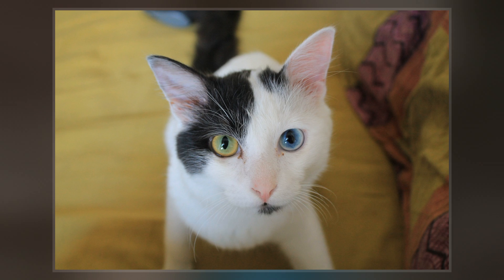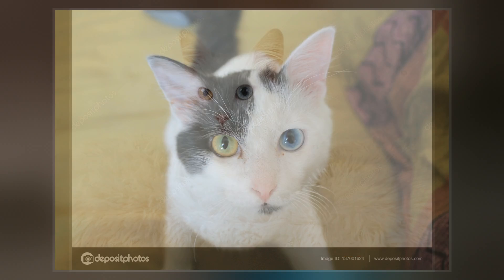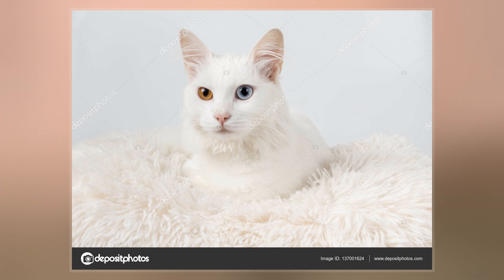As with some other newborn mammals, all cats are blue-eyed as kittens and may change as the newborn ages. The differences in an odd-eyed kitten's eye color might not be noticeable, except upon close inspection.